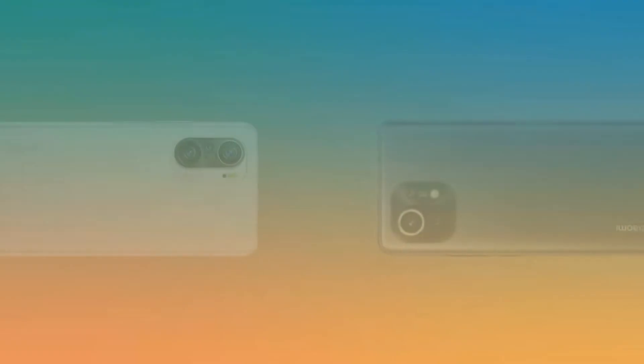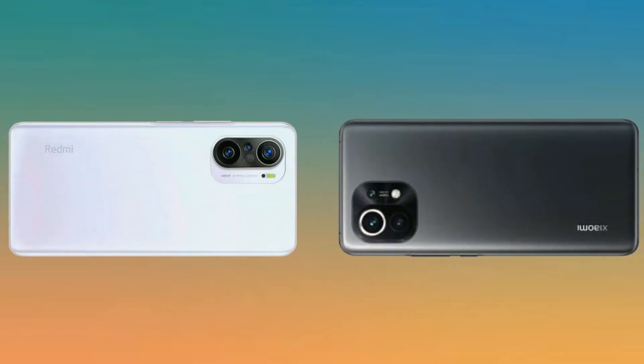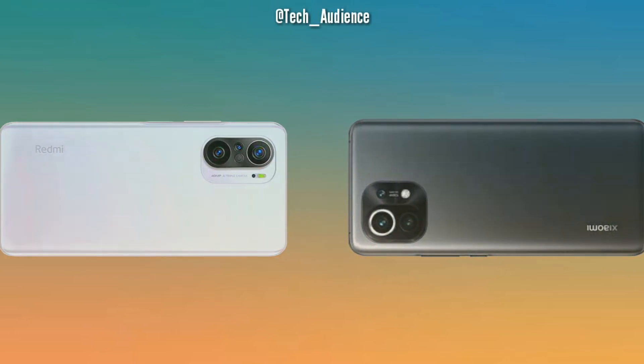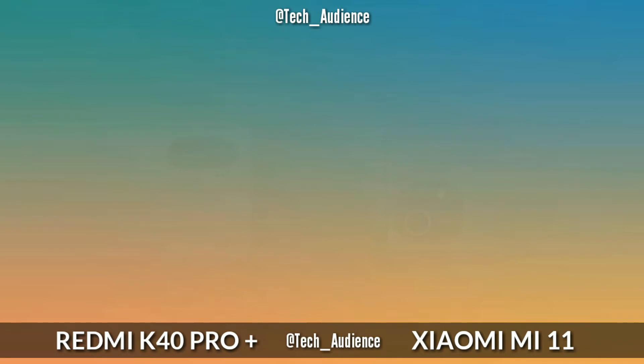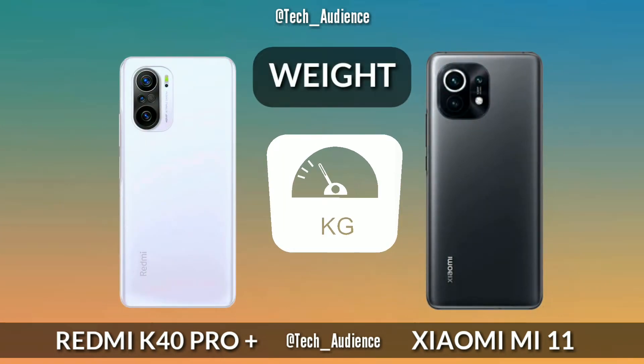Hi, Tech Audience! In this video I am going to compare the Xiaomi Redmi K40 Pro Plus with the Xiaomi Mi 11. Hope you will find this video helpful. Make sure to subscribe to this channel so you never miss any new video from Tech Audience. And if you find any mistake in the video, make sure to comment down below so that everyone finds the accurate information they are looking for.